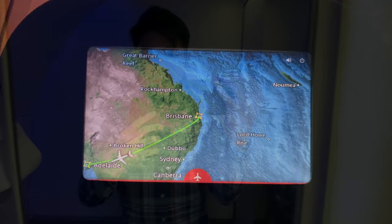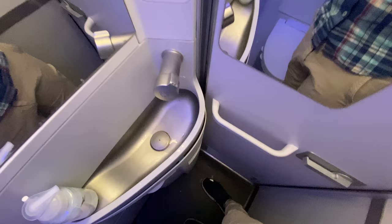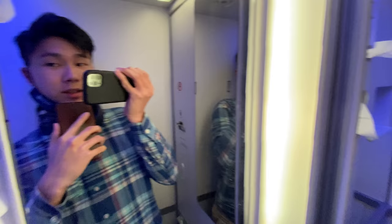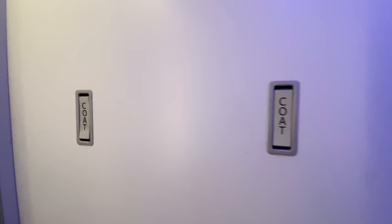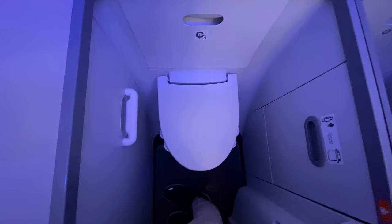Welcome to the Qantas 737 economy lavatory at the very back of the plane — here's a quick lavatory tour. These renovated 737 lavatories are very tiny; look at that basin, you can only fit one hand. The designer from Boeing utilized a lot of mirrors to increase the sense of spaciousness. There are also two coat hooks, which is fantastic. Boeing has really put a lot of thought into that.